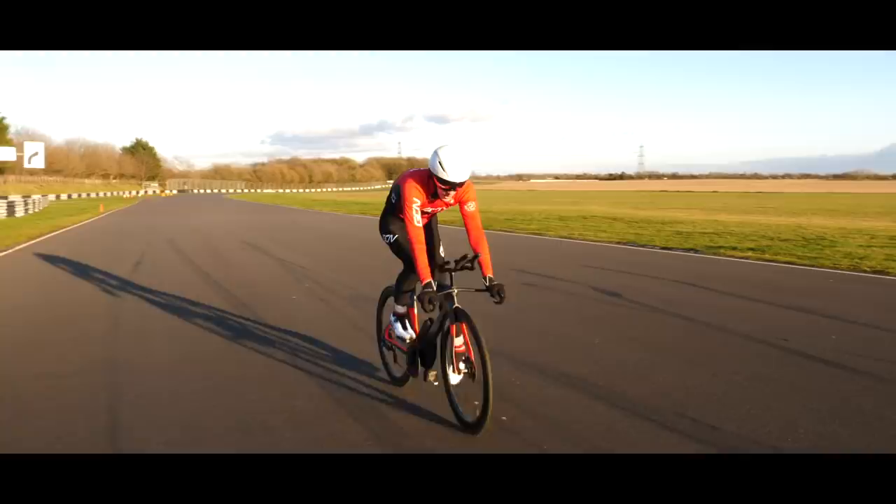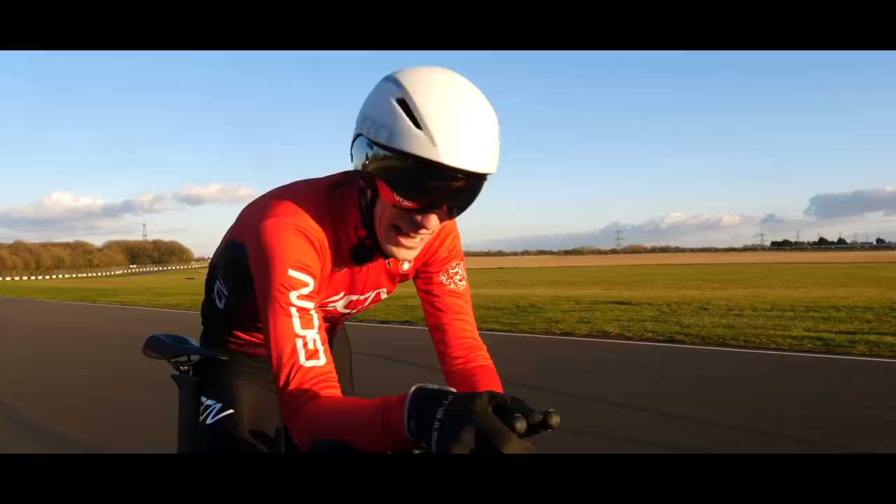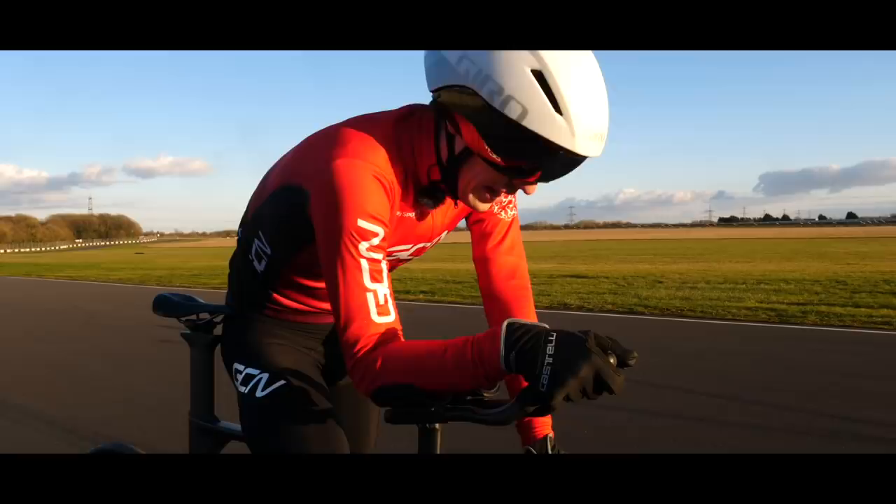Oh, man. I'll tell you what, it's nice doing the TT on smooth tarmac for once — not those crappy lanes we go down in the two versus one. That was good fun. It'd be even better fun if I win. Keep your fingers crossed.